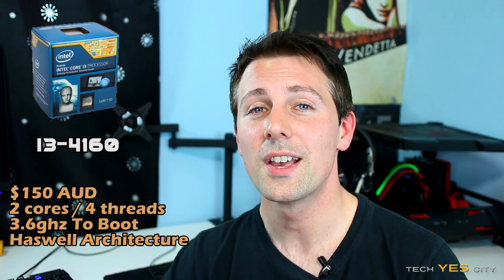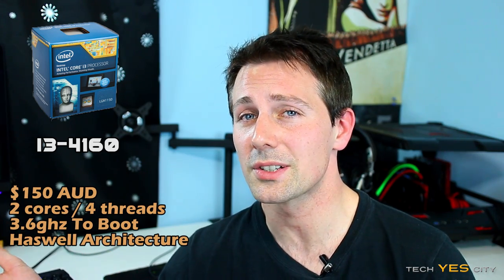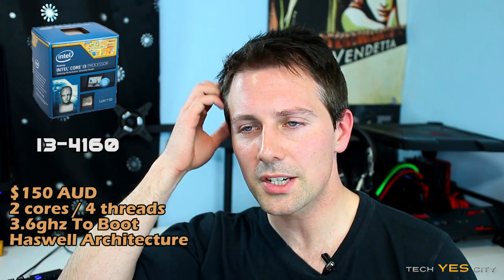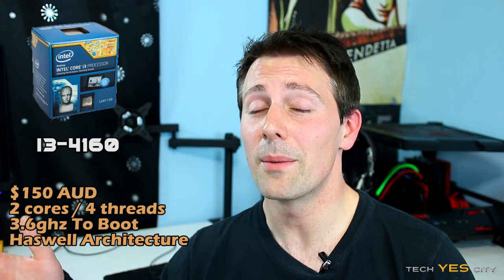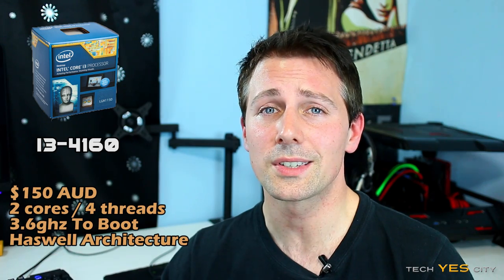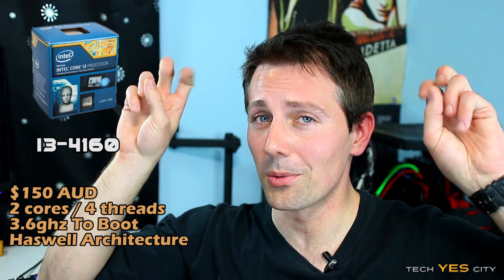For the CPU, we're going with an i3-4160. This comes in at $150 Australian dollars, and for the price it's actually pretty good, considering the closest i5 clocked at 3.2GHz costs over $250. The i3 has been underrated and is one of the best value CPUs in Australia at the moment. It's got four threads and will have no problems with games that require four threads.